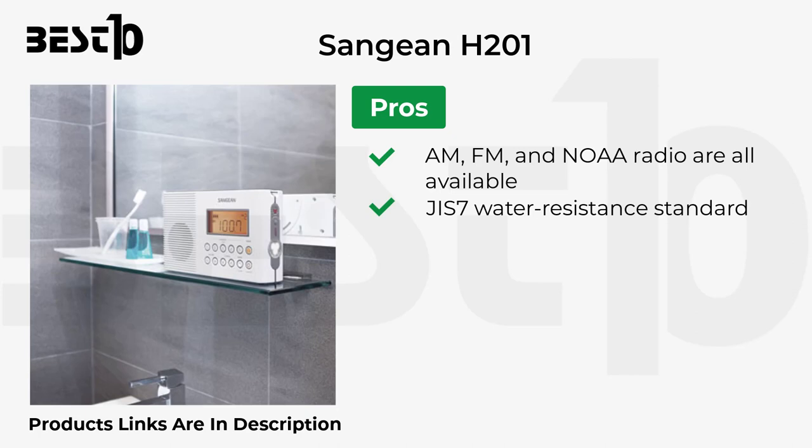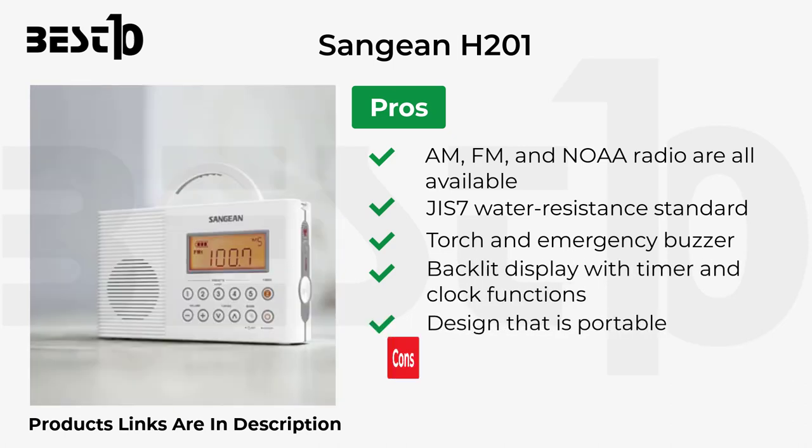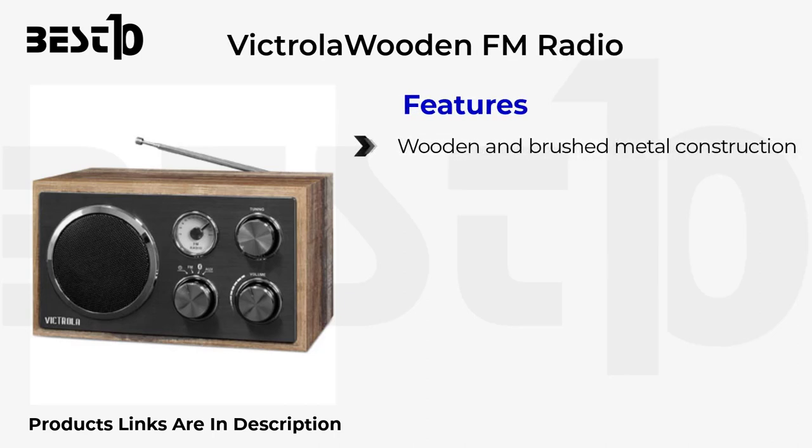Pros: AM/FM and NOAA radio, JIS7 water resistance standard, torch and emergency buzzer, backlit display with timer and clock functions, and portable design. Cons: there is no headset jack, and it is a little bulky.